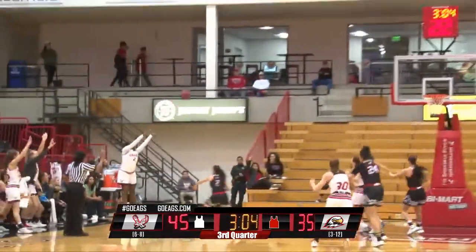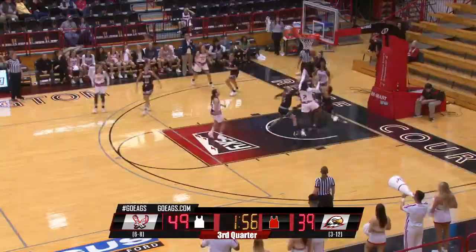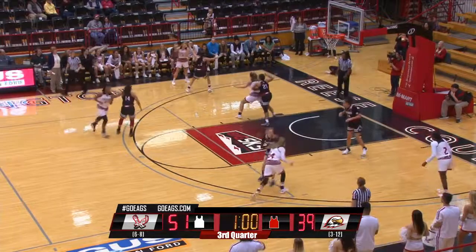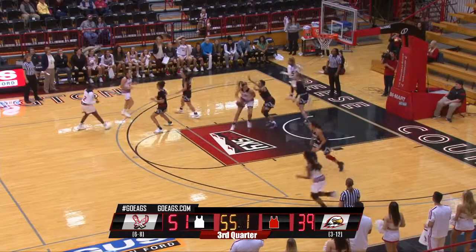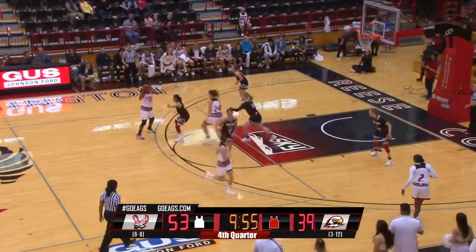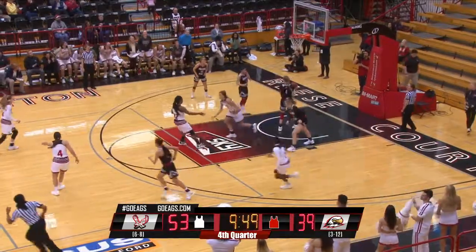McDowell White drops it to Uriah Howard — the three from the corner. Capri gets it to Uriah. McDowell White dumps it inside to Amira, turns and faces, then puts it on the deck, loses it momentarily — the turnaround jumper. Amato, Kampson, Hanson for Southern Utah. Howard, McDowell White, Morrow, Chandler — who gets that to drop.